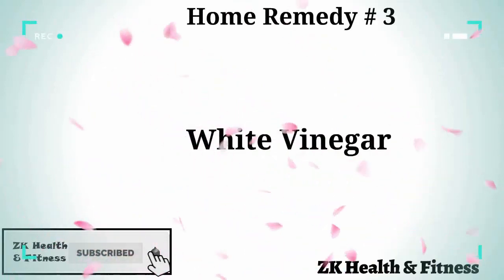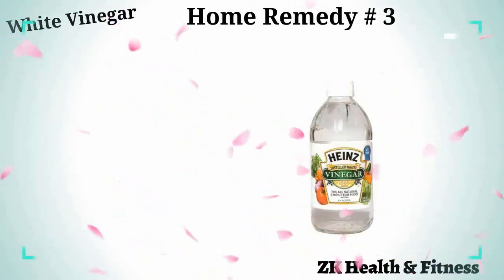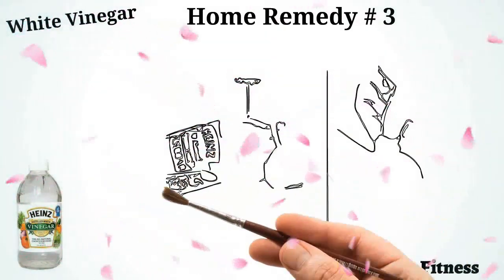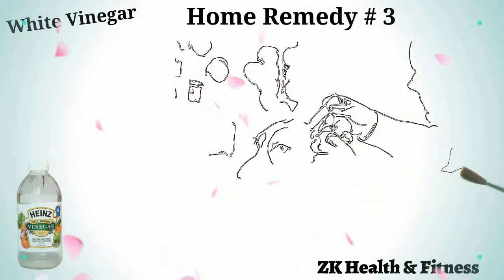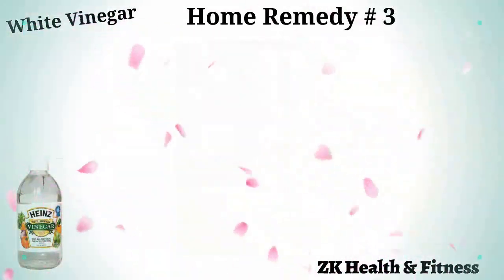Home remedy number three: white vinegar. White vinegar works as a powerful disinfectant to clean the infected site and soothe red and inflamed skin. Mix one full cup of white vinegar into three-quarters cup of water. Soak a cotton ball in the solution and apply it on the affected surface. Use white vinegar three times a day for one to two days.